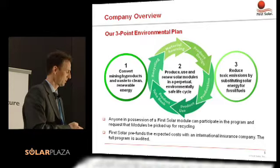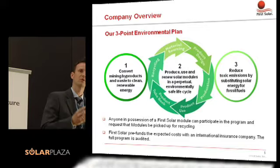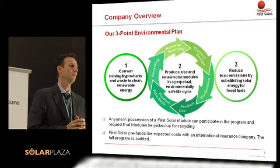That covers our environmental recycling program. We are convinced we have an environmentally friendly product with a good contribution to the environment. Specifically, our product has the lowest energy payback time of all PV technologies — that's another strong argument we see for our technology.